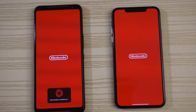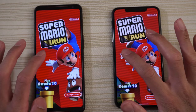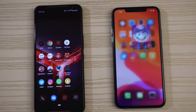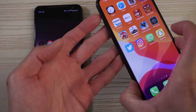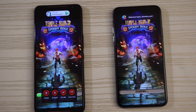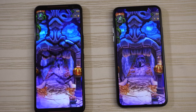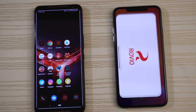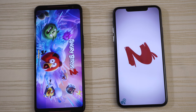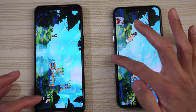Moving on to games. Mario Run — X Mode is on for the ROG Phone. ROG wins the launch, but the iPhone is faster getting into the actual game. Temple Run 2 loading on both phones — win goes to the ROG Phone. Angry Birds 2 with login on both — looks like the iPhone is ahead, giving the win to the iPhone on this one.